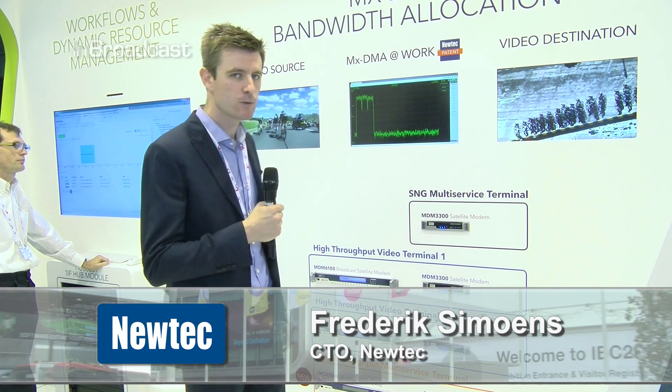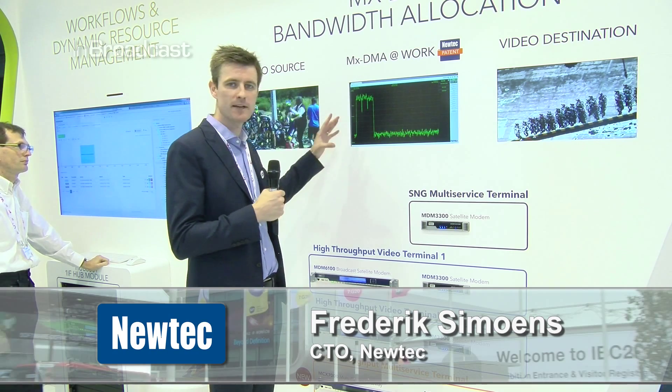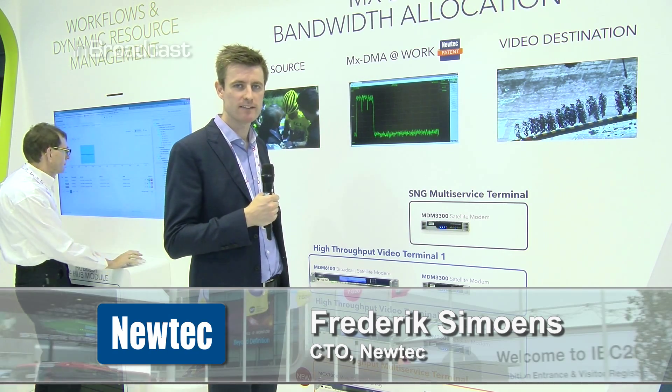Hello, my name is Frederik Simons. I am CTO at NewTek and I will be demonstrating our MXDMA technology which we have on show here at IBC.